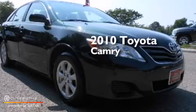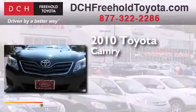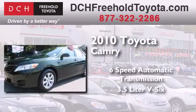This is a certified pre-owned 2010 Toyota Camry. This four-door sedan has a six-speed automatic transmission and a 3.5-liter V6.